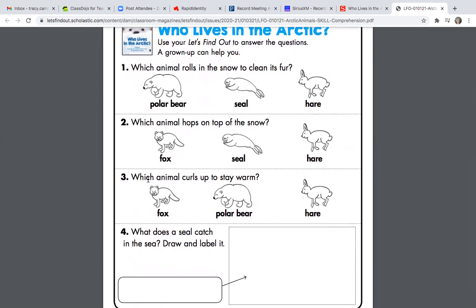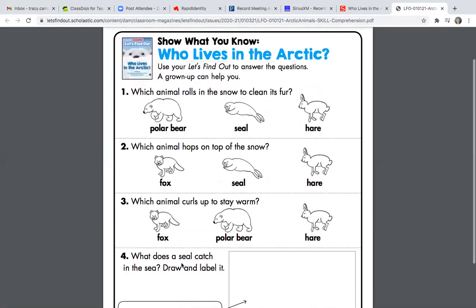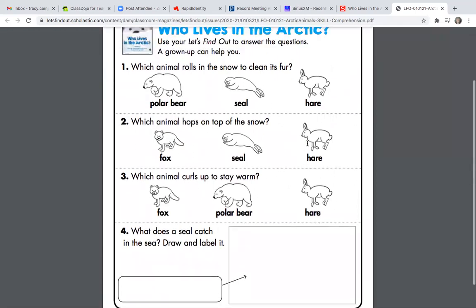Number three: which animal curls up to stay warm? Was that the fox, the polar bear, or the hare? Pause if you need to look it up. Number four: what does the seal catch in the sea? You can go back into this article to find out how to spell what you're looking for. Good job, boys and girls. We're going to move on to our next activity.